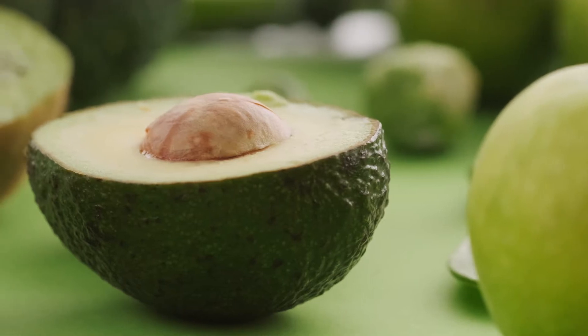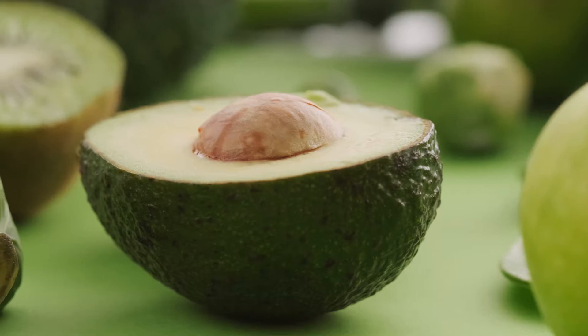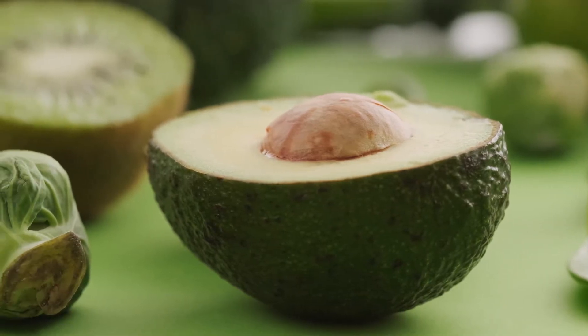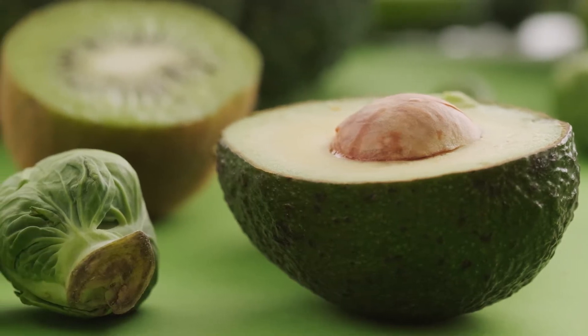30 Low-Carb Foods You Should Have at Home. Building a monthly low-carb shopping list can be a great way to maintain a healthy and balanced diet. Here are 30 low-carb foods to consider including in your monthly shopping.